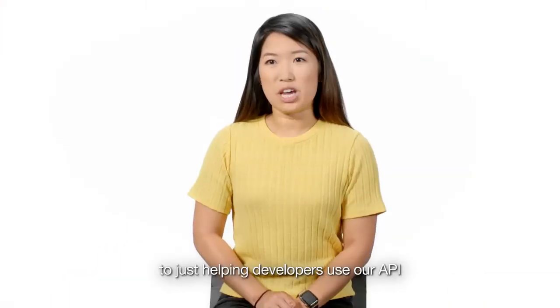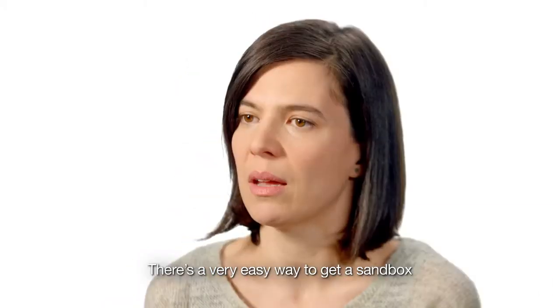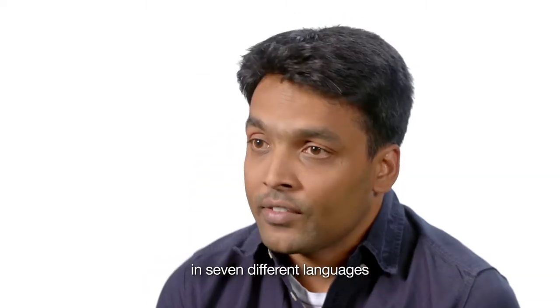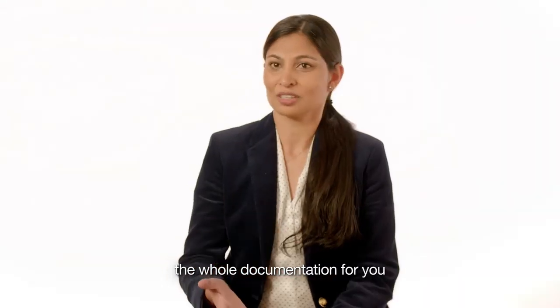We have a whole team dedicated to just helping developers use our API. There's a very easy way to get a sandbox, and the sandbox is totally free. We provide what we call SDKs in seven different languages including C Sharp, Java, and Node.